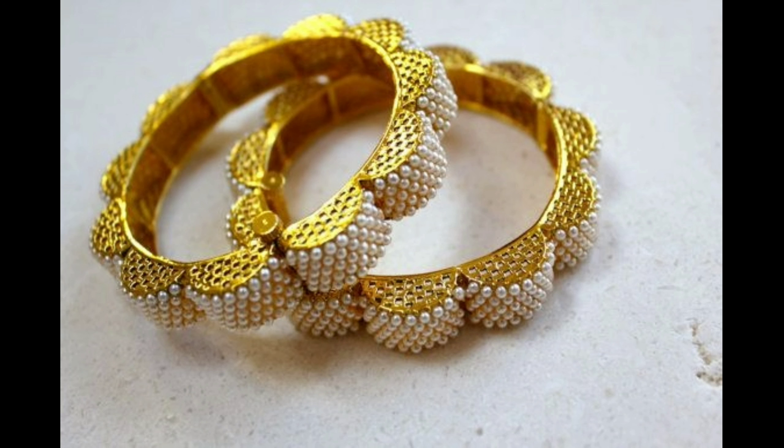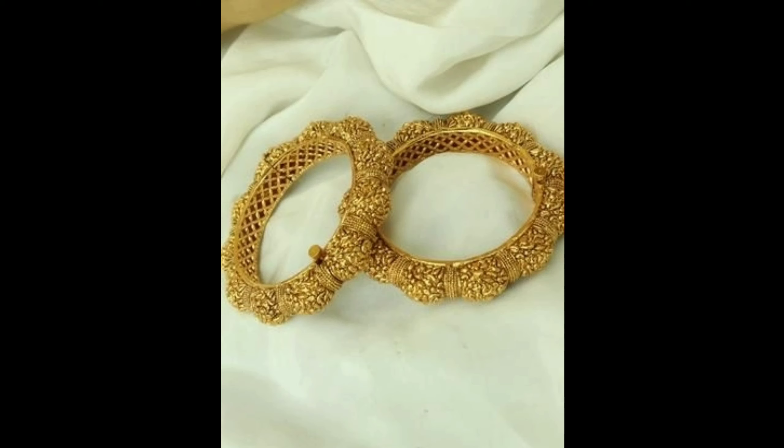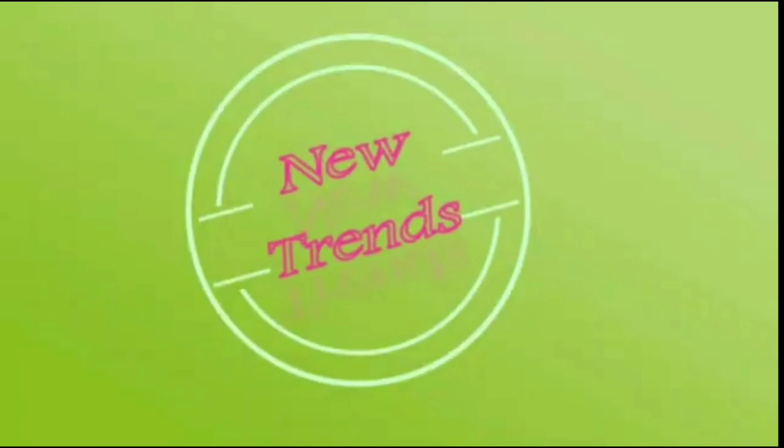This one is a beautiful designer white pearl bangle set — it can be worn on special occasions. All the bangles are collected from open sources and websites. If you like these bangles, go check Flipkart and Amazon. Please don't forget to click the bell icon and like, share, and subscribe to our channel. Thanks for watching.